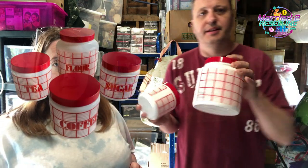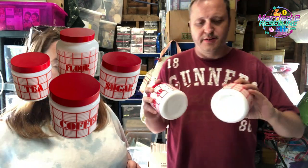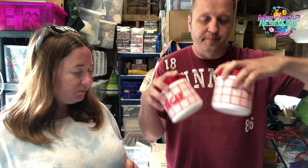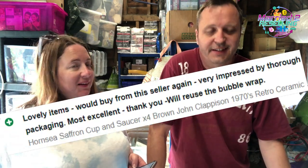The CLP jars are retro ceramic kitchen jars — tea, sugar, flour and coffee style. The Etsy customer was from the Isle of Wight and asked for extra careful packing. We reassured them and they were happy.